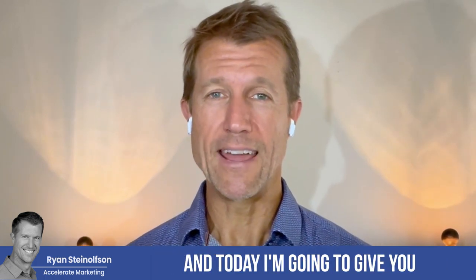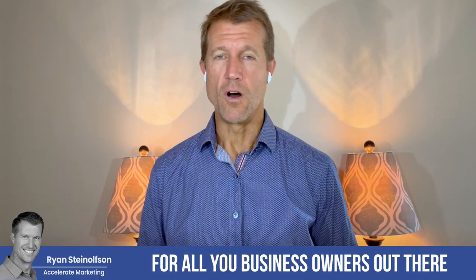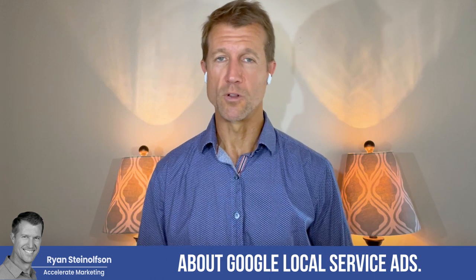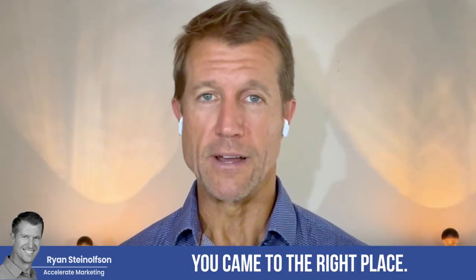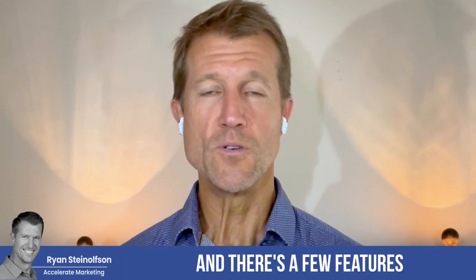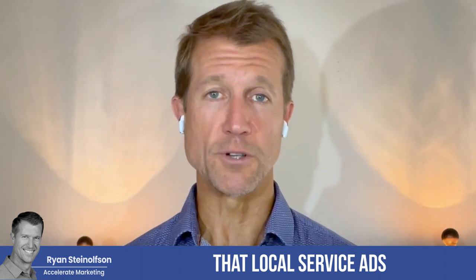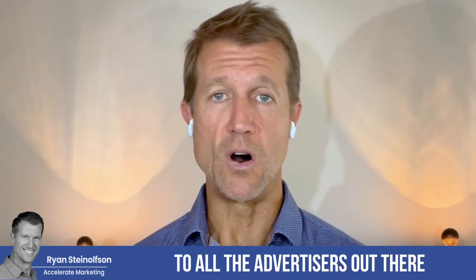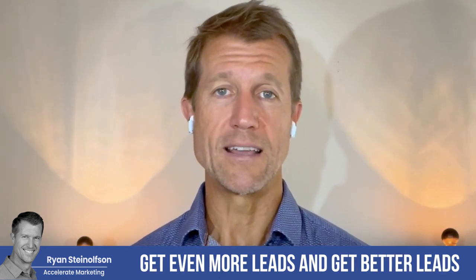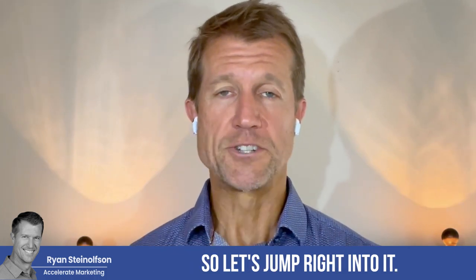Hey guys, Ryan here with Accelerated Marketing and today I'm going to give you an update from LSA. For all you business owners out there that are looking to get all the brand new information about Google Local Service Ads, you came to the right place. So today we just got the September updated newsletter and there's a few features and a few new add-ons that Local Service Ads have given to all the advertisers out there that are really going to help you get even more leads and better, more qualified leads. So let's jump right into it.